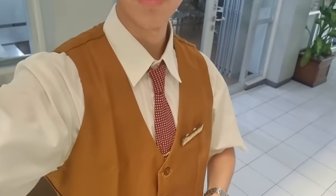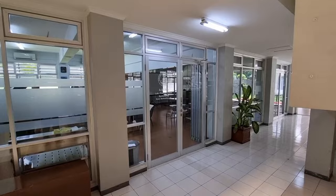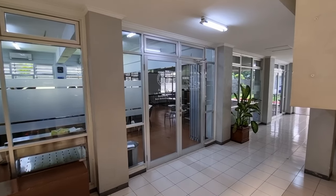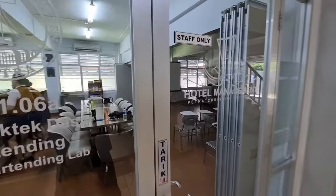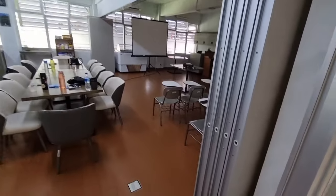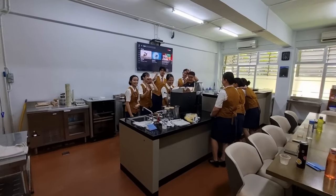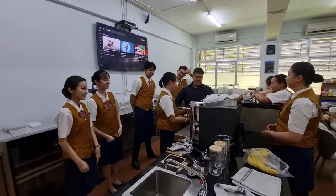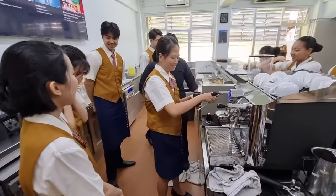The class has already started and the uniform is a vest and an apron. These are my friends and we're learning about how to make latte art and different types of coffee drinks.